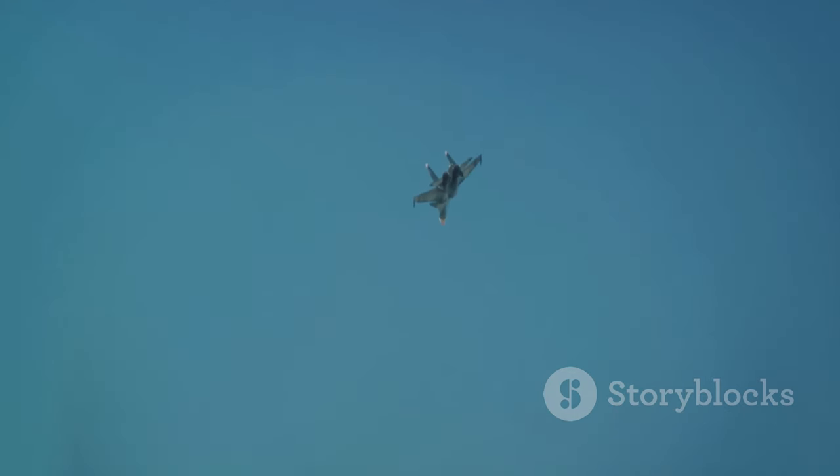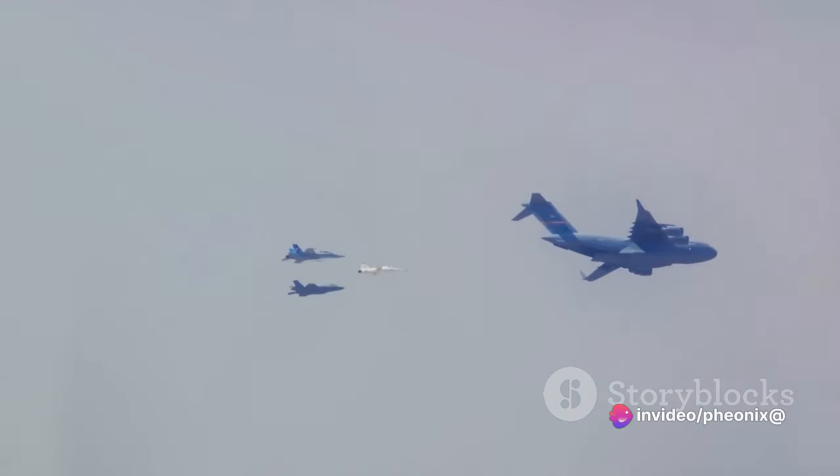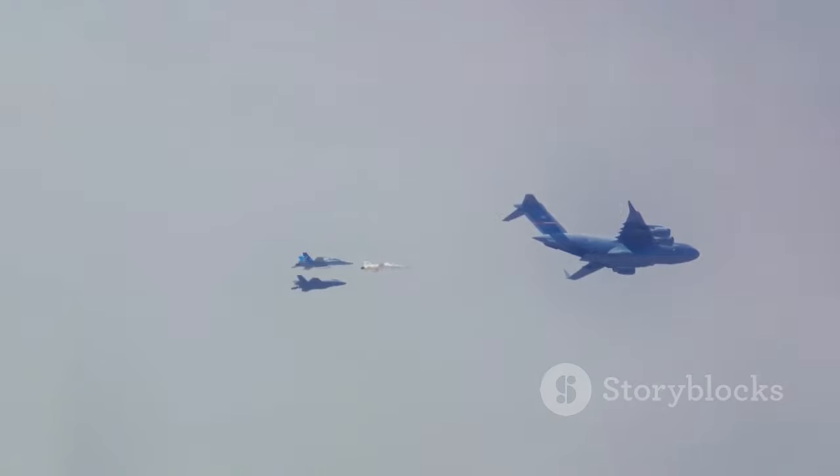Our mission today is to unravel this intriguing query. We're going to explore the evolution of fighter jet color schemes, examining the practicality behind these choices and how they've changed over the decades. So let's dive into the colorful history of fighter jets.